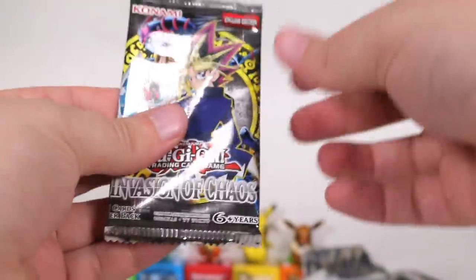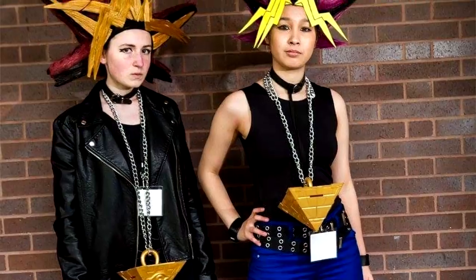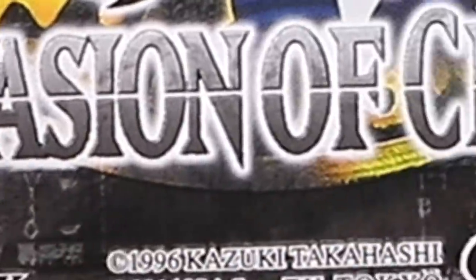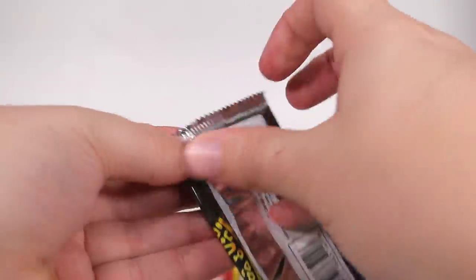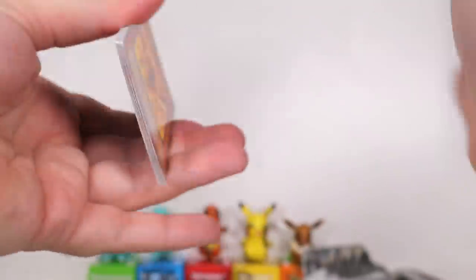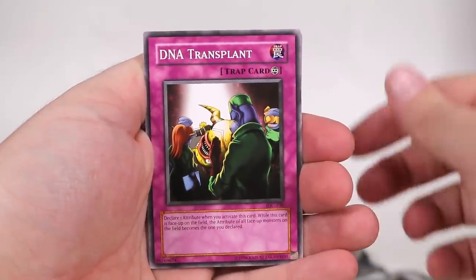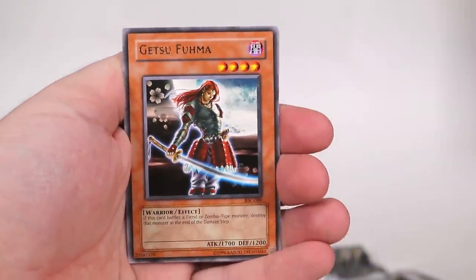Now let's see what pack we get. Okay! We've got some different stuff. Also with our pointy-haired protagonist on the front. Invasion of Chaos. Let's open up the Invasion of Chaos and see what we can get. We have - I don't know the formula to do it, so we're just going straight into each one of them. Molten Zombie. We've got DNA Transplant. We have a fucking wolf.